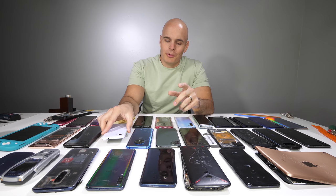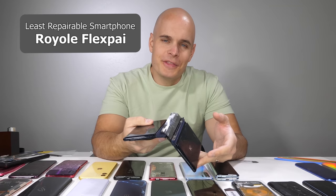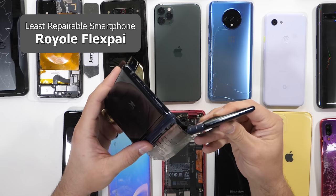The least repairable phone goes to the Royal FlexPi. You probably saw this coming. With its extremely fragile build and no replacement parts, the Royal FlexPi is not repairable in any way, shape, or form. No matter what breaks, it's going to be permanent.